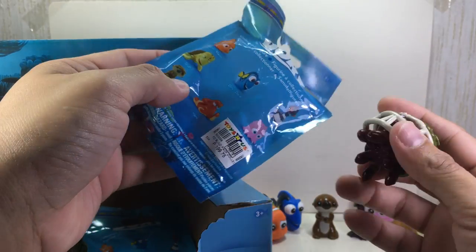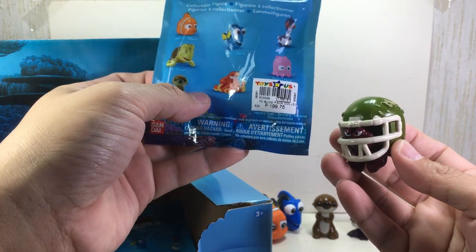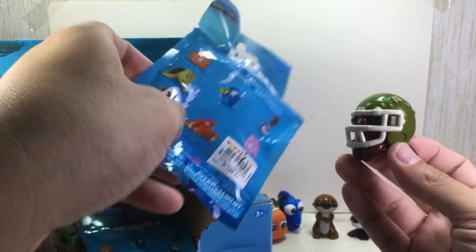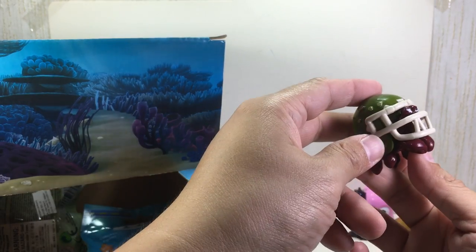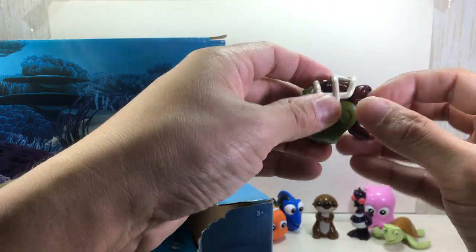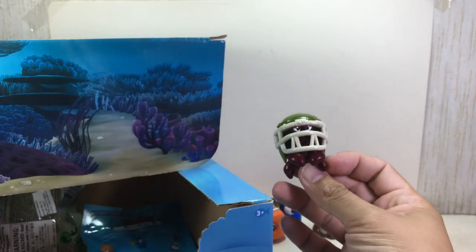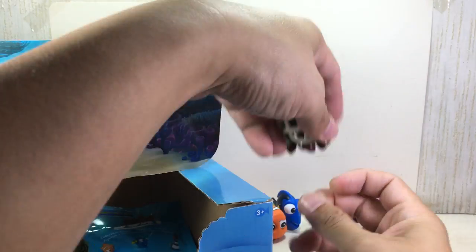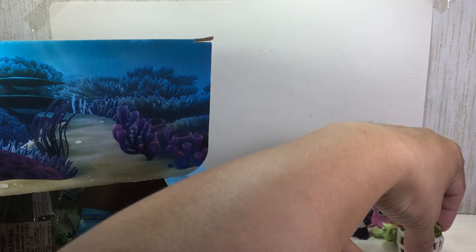It's the crab — the hermit crab! Bernard, I think. Look at it — it's wearing a football helmet. Is it removable? I don't think so, I think it's glued on, but very very cute. I like this one — it's probably my favorite right now.